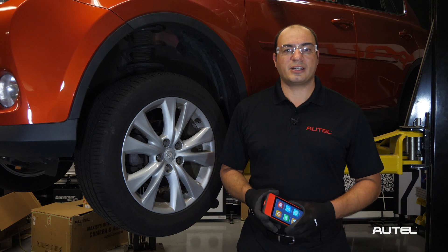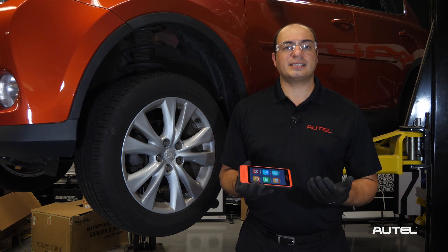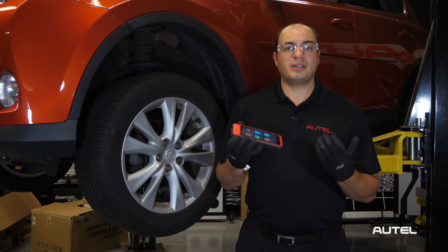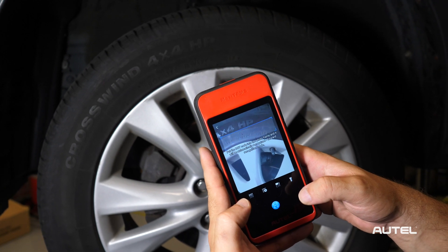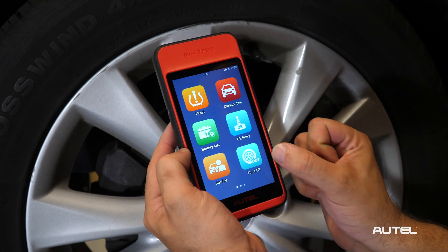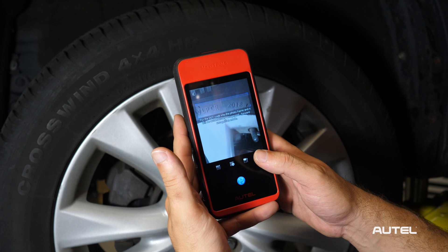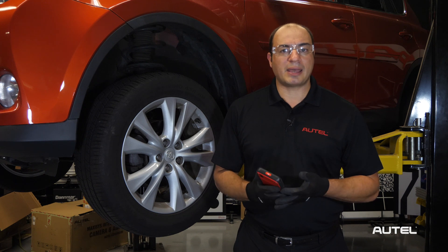Protecting our customers from recalled tires doesn't just stop at registration. Every vehicle inspection should include a check of the vehicle's existing tires to identify a recall and the age of the tires if they're not being replaced or being recommended for replacement. At no additional cost, the ITS-600 can scan the tire's DOT number using the optical camera and identify the recall status of the tire as well as its age. To check the age of the tire, tap the DOT icon on the main screen, choose Age Check, and scan the DOT number. For recall check, tap the feature on the DOT menu, then scan.